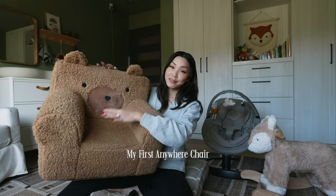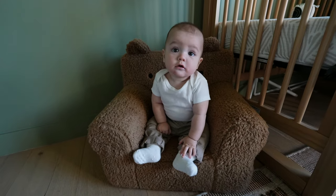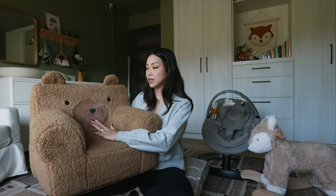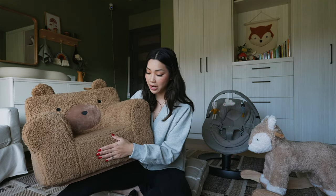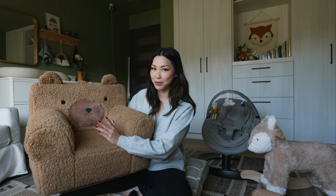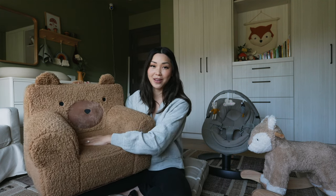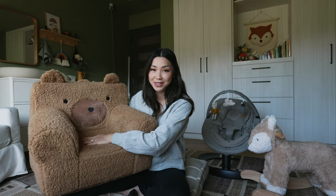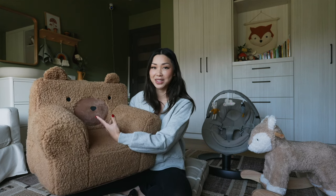Speaking of bears, this is the My First Anywhere Chair in the bear. So stinking cute. This was on our registry and our friends Victor and Jeannie got this for us. I wanted Teddy's room to feel like a kid's room so adding all these animals and characters really adds to it. You can also add personalization and make it monogrammed. I regret not doing it — Josh's mom brought a few items from his childhood that had his name on it and I thought it was so cute and special. So now I just want Teddy to have a few special items with his name on it.